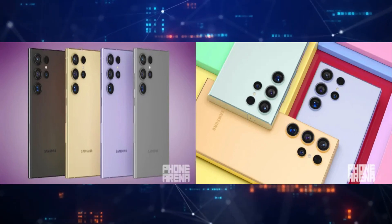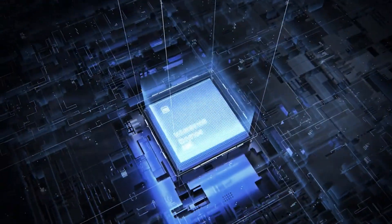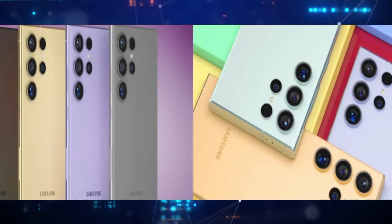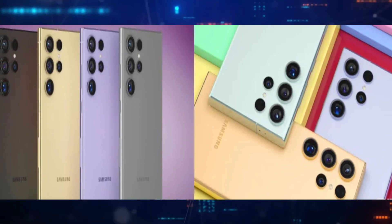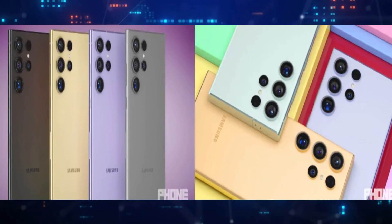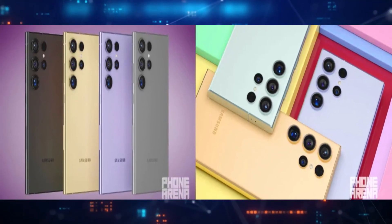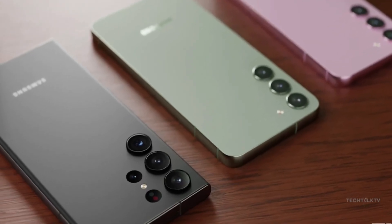Notably, some models in the forthcoming Samsung Galaxy S24 series are expected to be equipped with Samsung's Exynos processors, as disclosed by Qualcomm CEO Christian Amon during an earnings call. The freshly created renders of the Samsung Galaxy S24 Ultra, based on predictions from display supply chain consultants DSCC CEO Ross Young, depict the flagship phone in four standard colors: black, gray, violet, and yellow. These are anticipated to be the standard color choices for Samsung's Galaxy S24 series smartphones.